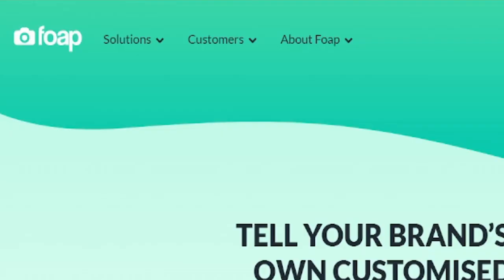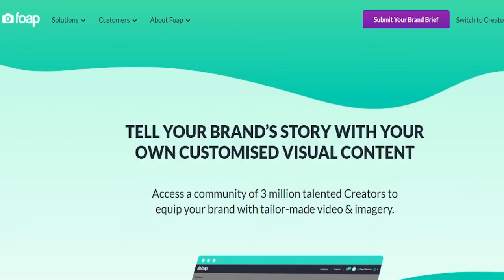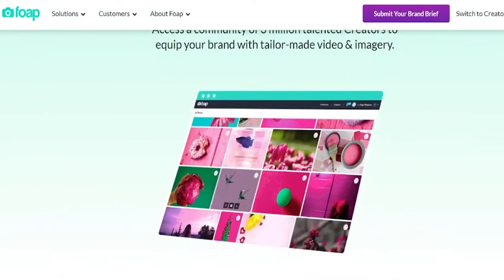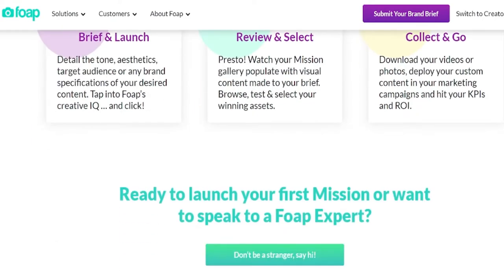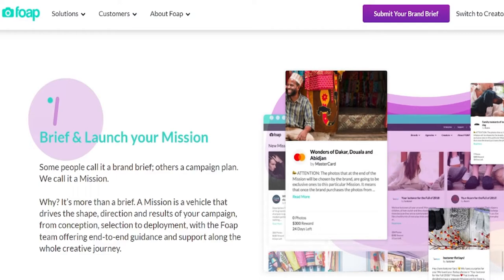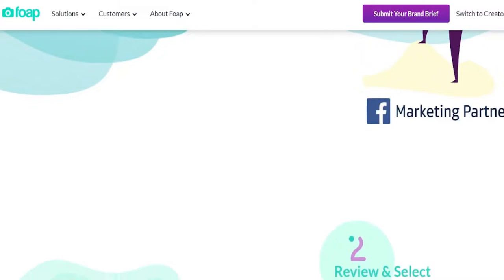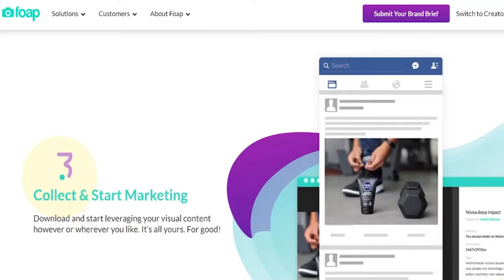The fifth app is called Foap. This software rewards you for doing something you probably already do — taking photos. You can sell them to Foap rather than just posting pictures on Instagram where you don't get paid. If you're talented at taking images and videos, this website pays up to $25 for each one. If you're a skilled photographer, you can accept missions inside the app where businesses pay for a certain style of photo, and they'll pay you highly for those pictures or videos.